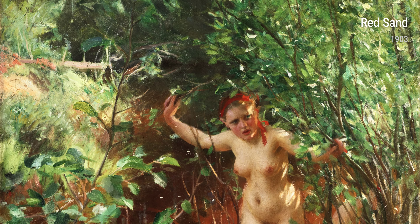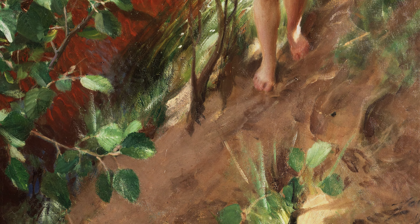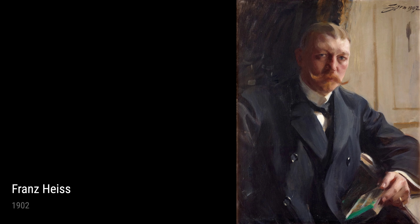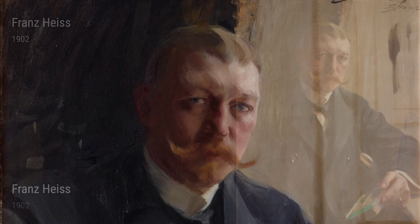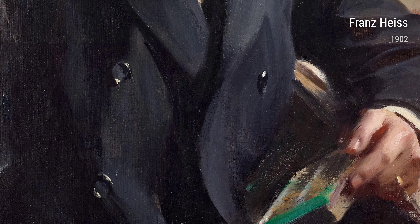In Nude on an Embankment from 1900, Zorn channels his love for the outdoors, depicting a nude figure lying on a riverbank. The painting exudes a sense of tranquility and freedom, inviting us to appreciate the beauty of nature.